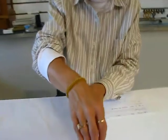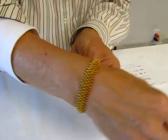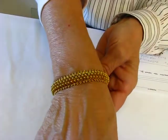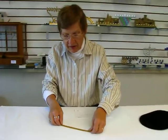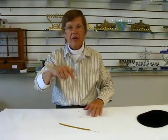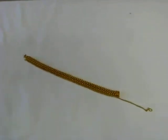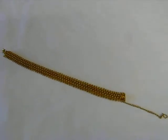It's a beautiful piece on your wrist. For information about this bracelet, please check the drop down menu below. Thank you.